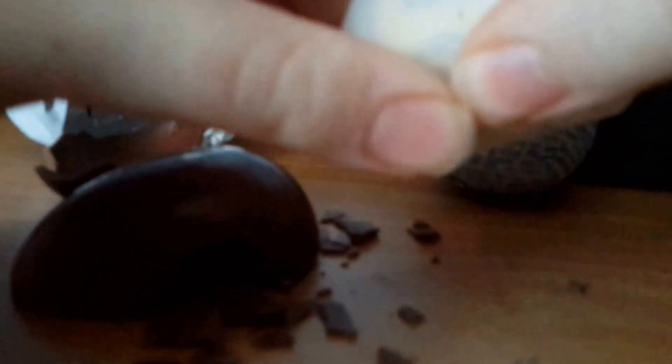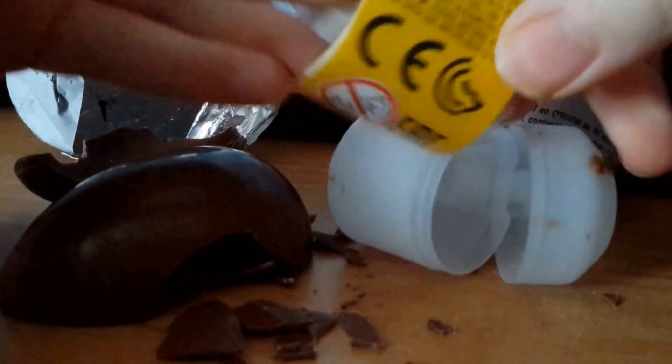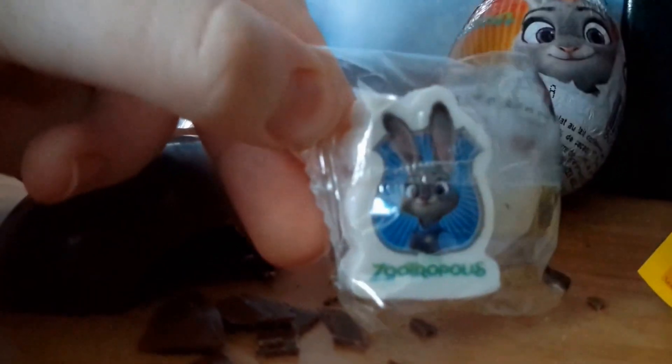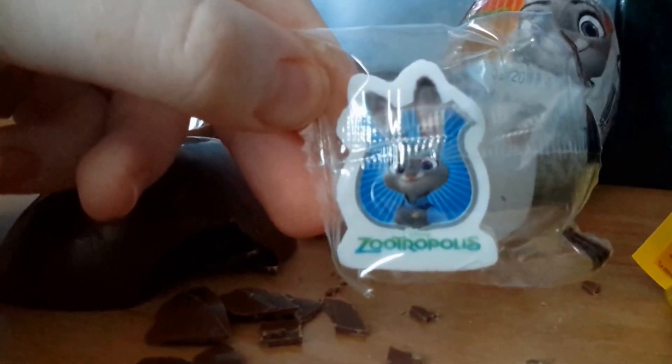So I did clean my desk. And it is an eraser. Yes!